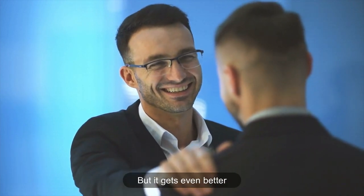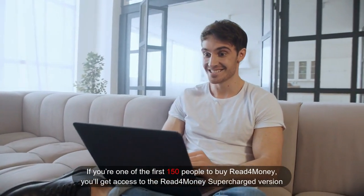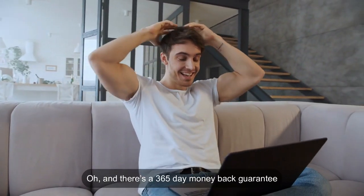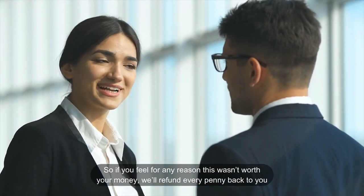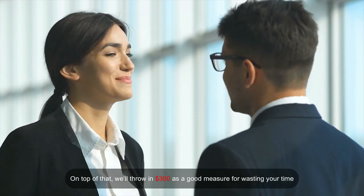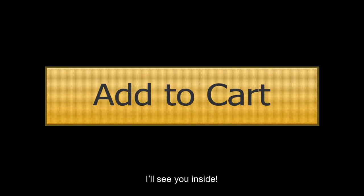It gets even better. If you're one of the first 150 people to buy Read for Money, you'll get access to the supercharged version — our average user doubles their profits with this. And there's a 365-day money-back guarantee, so if you feel for any reason this wasn't worth your money, we'll refund every penny back to you. On top of that, we'll throw in $300 as a good measure for wasting your time. So what are you waiting for? You have no risk. Click the button below to get Read for Money and all the exclusive bonuses at the lowest price. I'll see you inside.